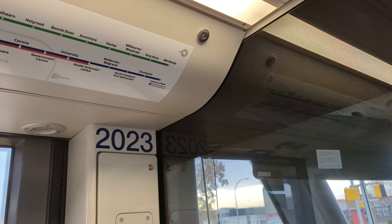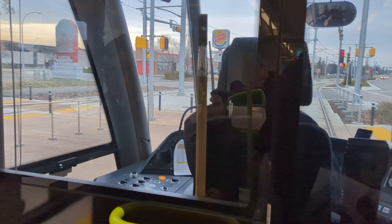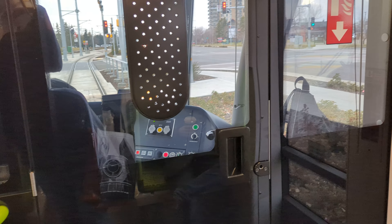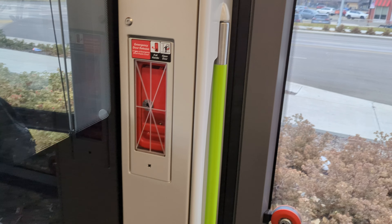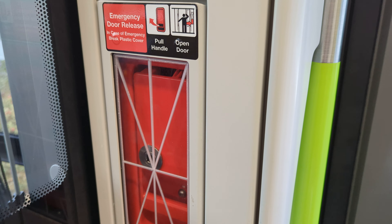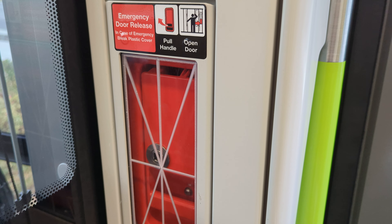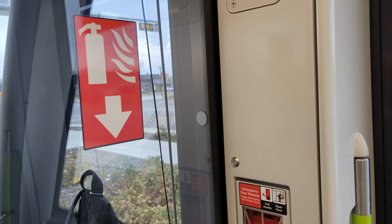Wow, and we're in 2023! So it says: emergency door release - in case of emergency, brake, plastic cover, hole, handle, open door. And they've got a fire extinguisher in case there's a fire.